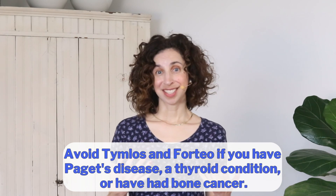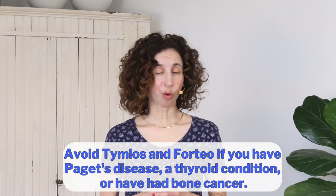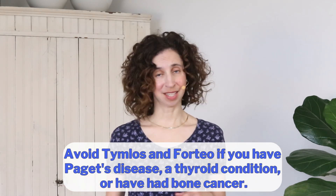There are also people who should not take Tymlos and Forteo. If you have Paget's disease, a thyroid condition, or have had bone cancer, you should not take these medications.